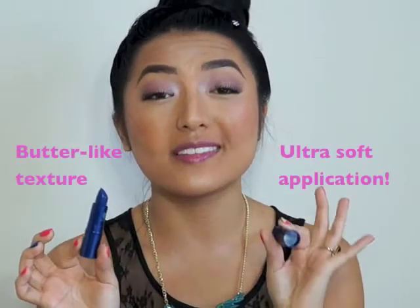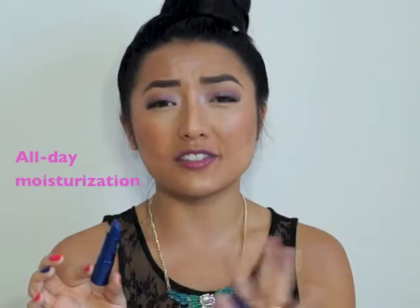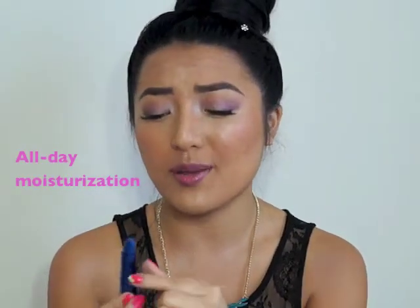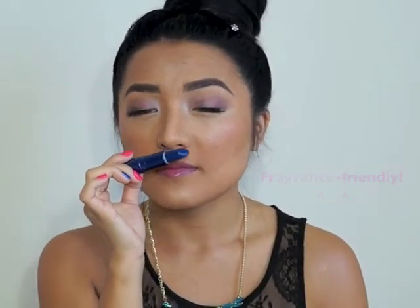I absolutely adore the texture of this lipstick because it goes on like butter and it moisturizes your lips all day. You don't have to worry about reapplying unless you want a more intense berry color. There is an extremely faint hint of floral fragrance, but you can barely even pick it up unless you're really up close to this lipstick.